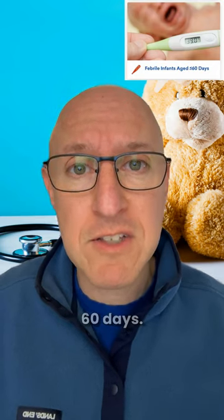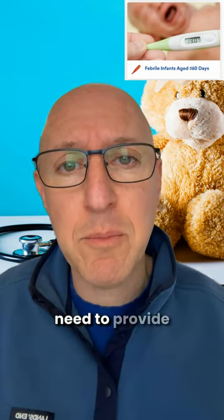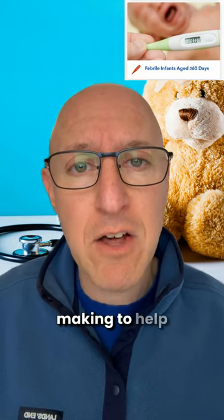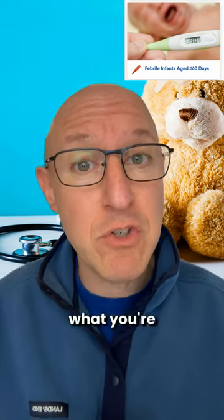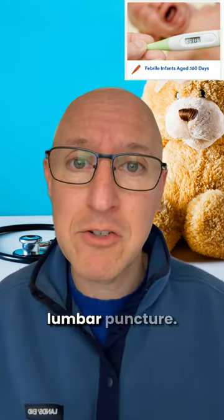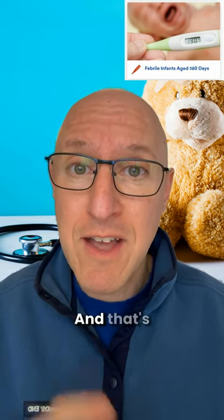ebmedicine.net, febrile infants less than or equal to 60 days. It'll walk you through step-by-step the necessary testing that you need to provide and the decision-making to help you decide what you're going to do with this young child and what you're going to tell the parents about lumbar puncture. All there in the palm of your hand, available for you at your next shift. And that's today's tip.